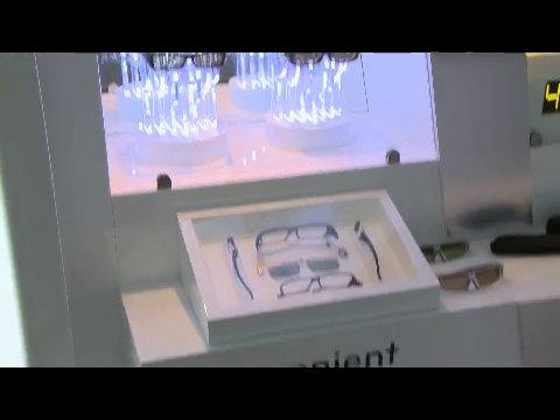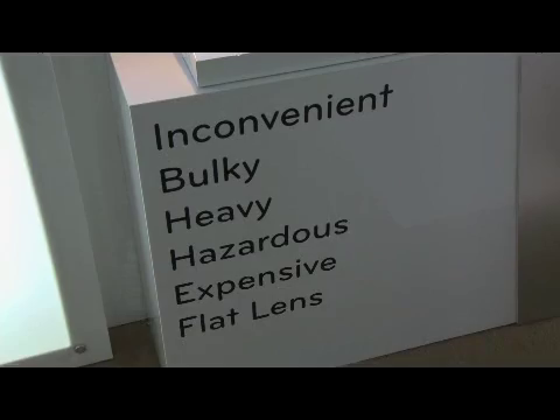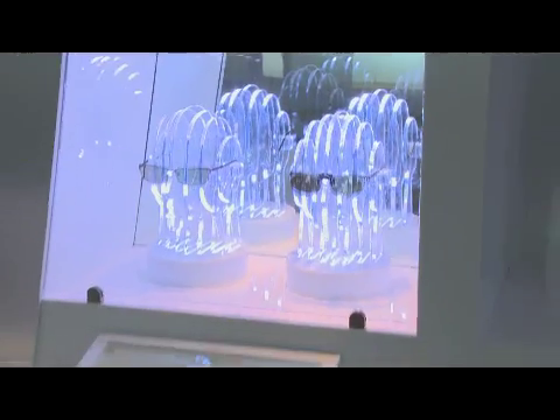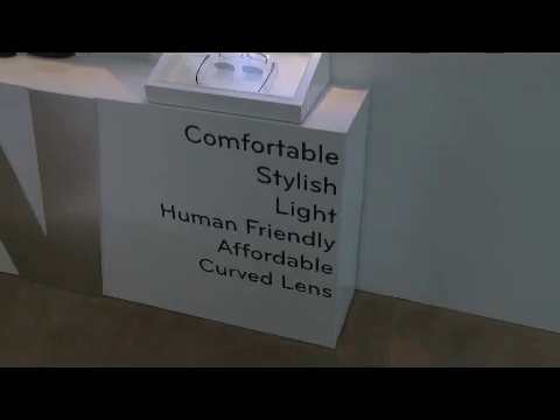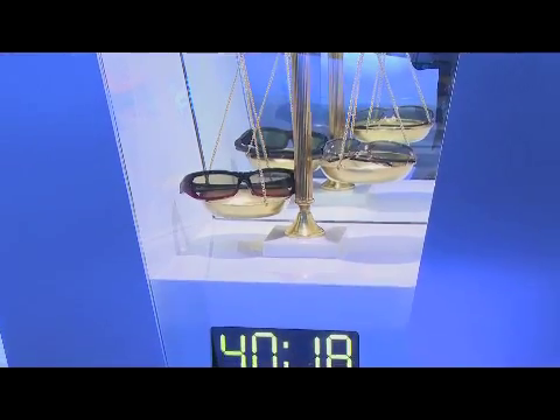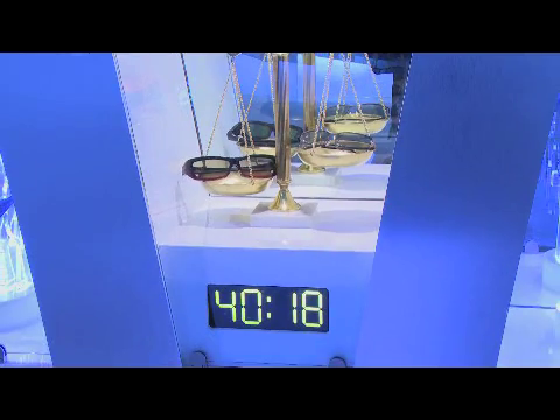Compared to shutter glass technology, the biggest advantage of FPR technology is the glasses for consumers. Shutter glasses are very heavy, bulky, and very expensive. But FPR uses very light, stylish glasses — they weigh only 18 grams, about two to three times lighter than shutter glasses.